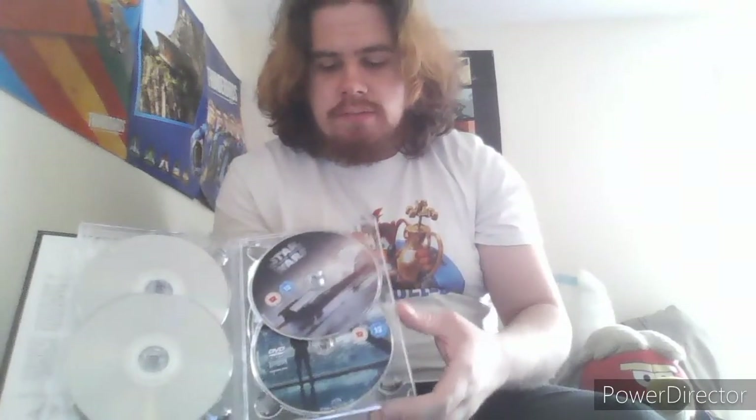You've got the Death Star picture, which I'll have to admit is a really good design, same with the logos right here. I'll show you the discs real quick — you've got episodes 1 and 2, 3 and 4, 5 and 6, 7 and 8, and Episode 9. That is basically the 9-movie collection, and I think I might have to re-watch some of those again.